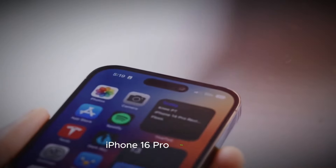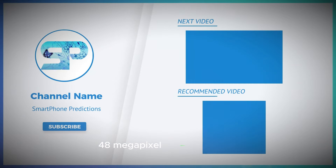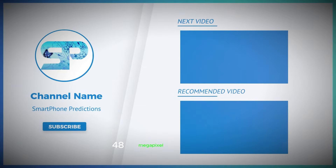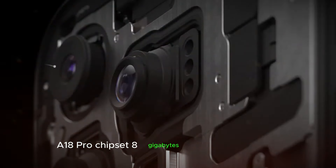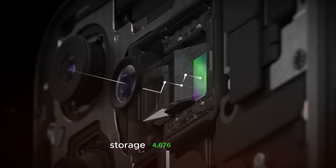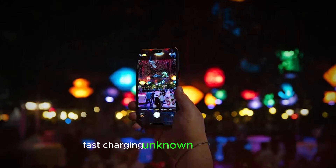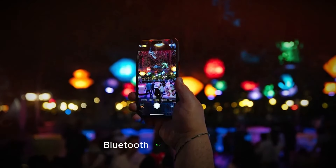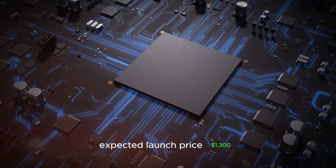iPhone 16 Pro Max: 6.9-inch 120Hz LTPO OLED display, 48-megapixel primary camera, 48-megapixel ultra-wide, A18 Pro chip, 8GB RAM, up to 1TB storage, 4,676 mAh battery, fast charging details unknown, advanced 5G, Bluetooth 5.3, Wi-Fi 7, iOS 18. Expected launch price: $1,300.